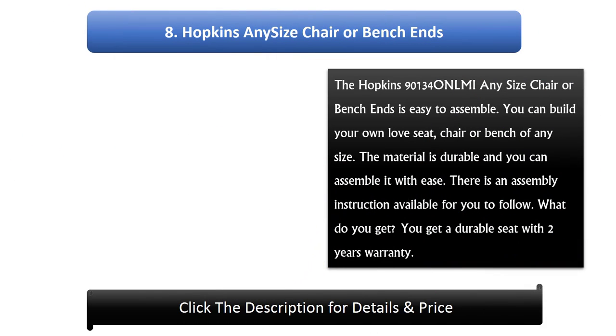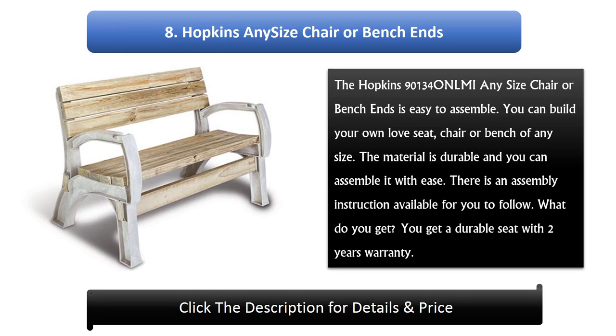Number 8: Hopkins Any Size Chair or Bench Ends. The Hopkins 90134 Oelmi Any Size Chair or Bench Ends is easy to assemble. You can build your own love seat, chair or bench of any size. The material is durable and you can assemble it with ease. There is an assembly instruction available to follow. You get a durable seat with a 2-year warranty.